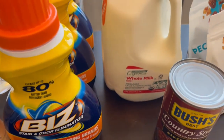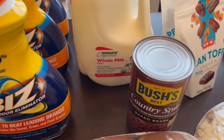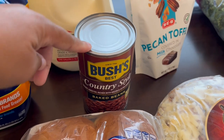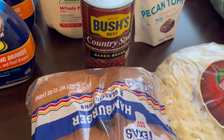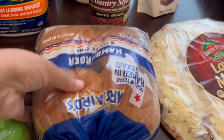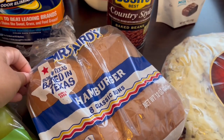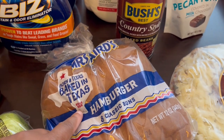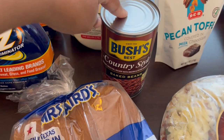I grabbed some whole milk and some organic milk for my son. I also grabbed some Bush's baked beans, which ended up being free — and I'll show you the item that made these free in just a second. I grabbed some Mrs. Barrett's hamburger buns because we're going to grill some burgers today. If you bought any buns — hamburger buns or hot dog buns — then you got the baked beans for free.